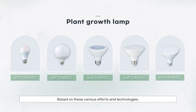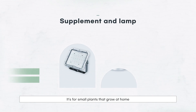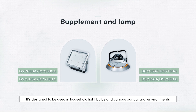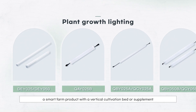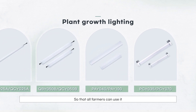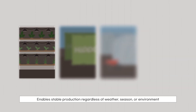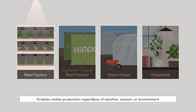Based on these various efforts and technologies, products are designed for small plants grown at home using household light bulbs, as well as various agricultural environments. Smart farm products with vertical cultivation beds are also available, so that all farmers can use them. This enables stable production regardless of weather, season, or environment.